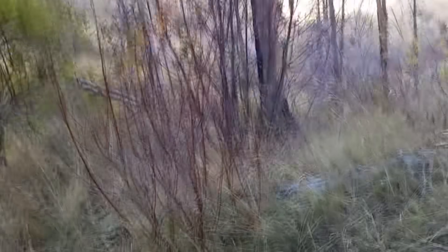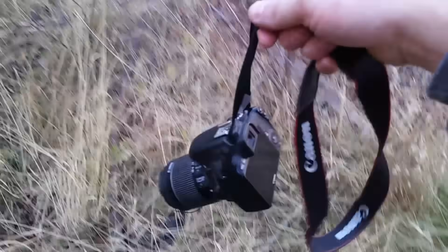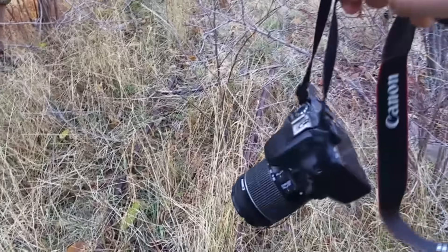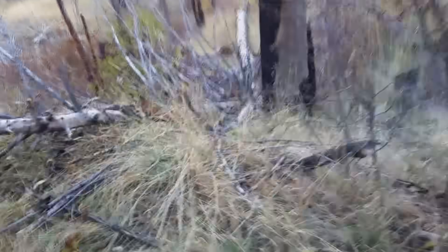I actually brought my other camera — you can see it right here. Unfortunately it's a brick right now because I packed the wrong battery and I don't have a way to get it running again. So unfortunately I'm using my cell phone.